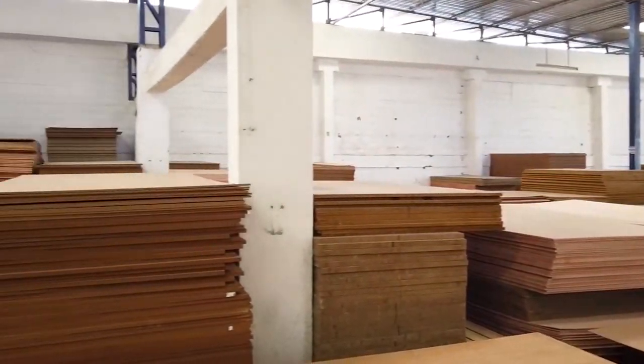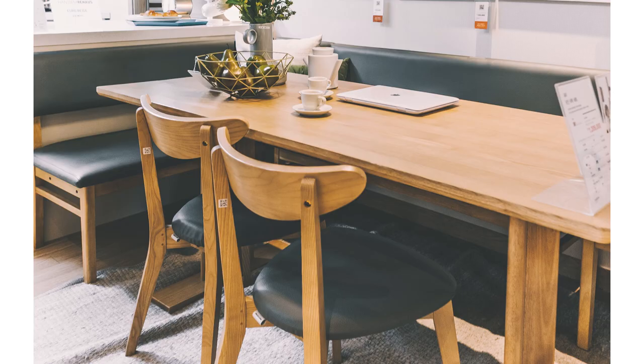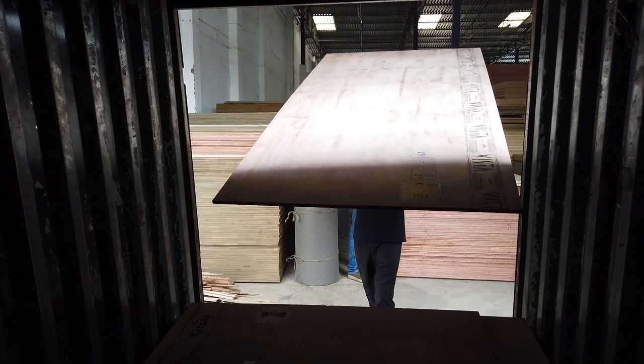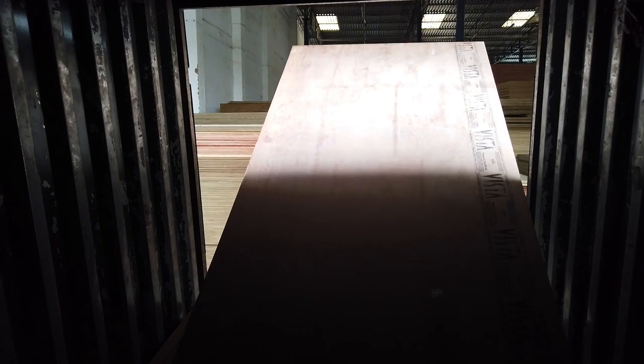You've used plywood in your home as your wardrobes, beds, tables, sofa, and even your baby's crib. But in India, 25% of the plywood sold is counterfeit.